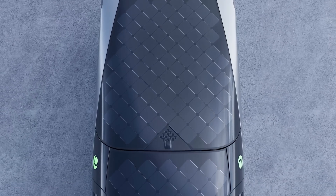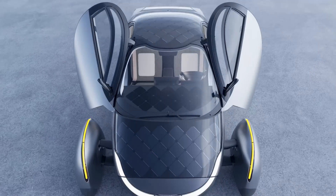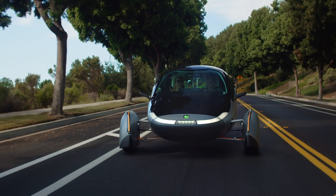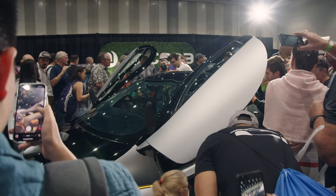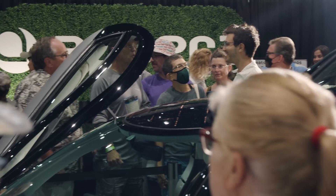But what further sets Aptera apart is the integrated solar panels found on its body. These allow the Aptera to harness the power of the sun to charge its batteries and extend its range. Our goal is to create a vehicle that not only redefines efficiency, but also delivers remarkable driving experiences. By combining advanced aerodynamics with our solar charging capabilities, we aim to revolutionize the way people think about energy, mobility, and even the way a vehicle should look.